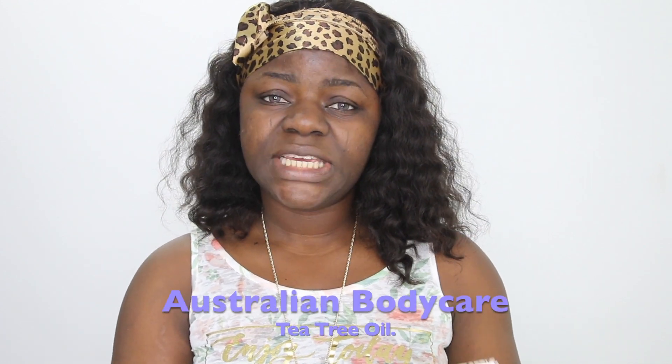I'm going to be trying out a skincare product by the same brand whose hair products I tried a few weeks ago. The brand is Australian Body Care, and they are mainly known for their tea tree oil. They have a variety of products on their website and you can also check them out on Instagram.